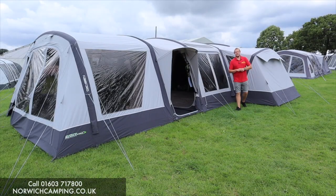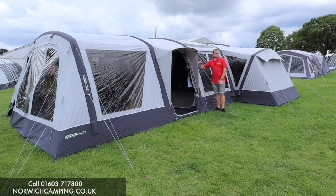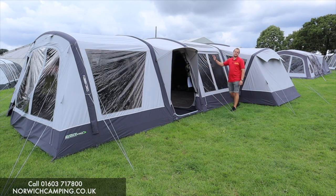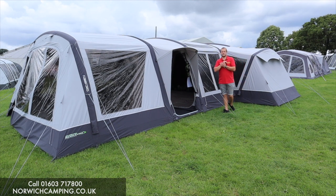Hi guys, I'm Jordan from Norwich Camping and Leisure and we're now beside a new tent from Outdoor Revolution for 2022. This is probably the biggest and best poly cotton tent on the market. This is the Kalahari PC — so poly cotton — 9DSE, double side extension, and it's nine berth.